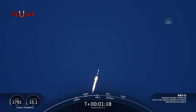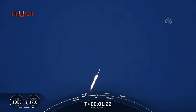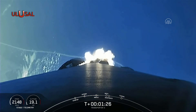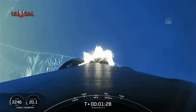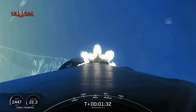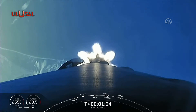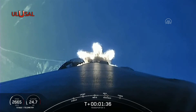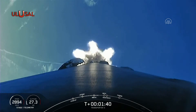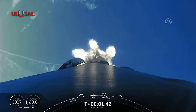Everything looking nominal with stage one trajectory. Now we have five events coming up in quick succession: MECO, or main engine cutoff, stage separation, stage one flip, second engine start one, and the boost back burn. You can follow along with those events there on the timeline at the bottom of your screen. Beautiful view of the Florida coastline.